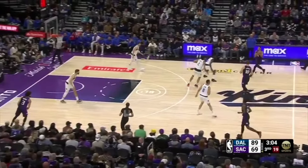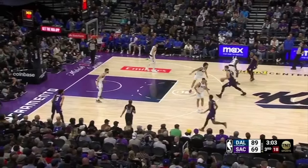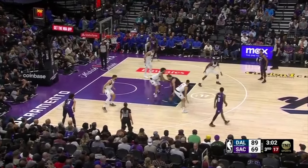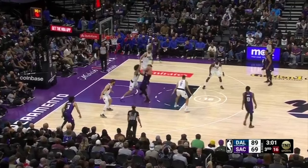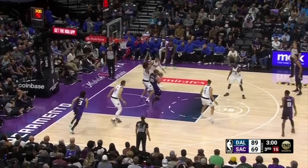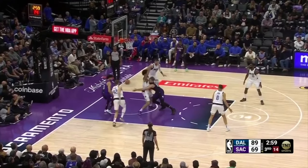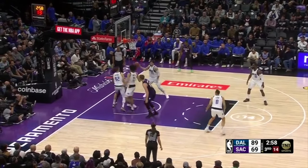Sabonis challenges Lively, gets the ball on the trail, and immediately attacks him downhill, trying to play through contact by lowering his shoulder through Lively's chest. Lively doesn't fall for the shot fake. Sabonis pivots and sees Chris Duarte back-cutting — Maxi Kleber loses track of him — so Sabonis tries to make the drop-off pass but hits Duarte in the face with the ball, resulting in a turnover.